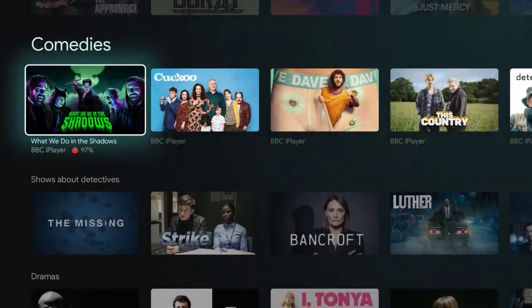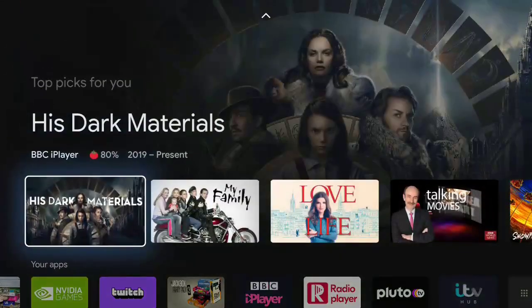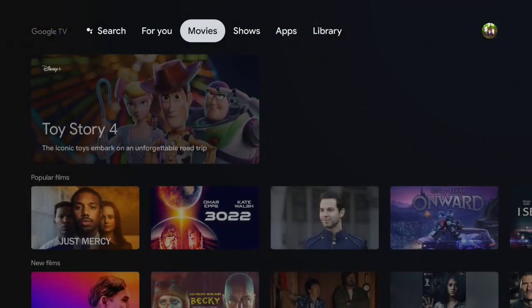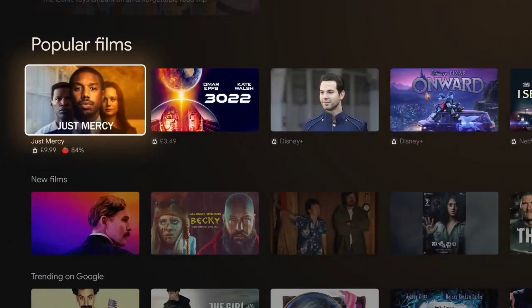If we go further on down, we'll see things like Trending on Google, Comedies, and all sorts under there. The next one's Movies, and that's going to show you some movies from different streaming services.